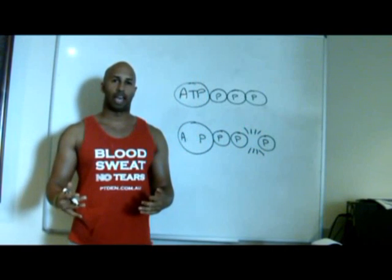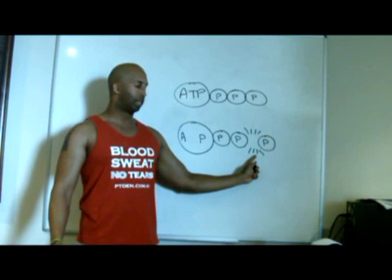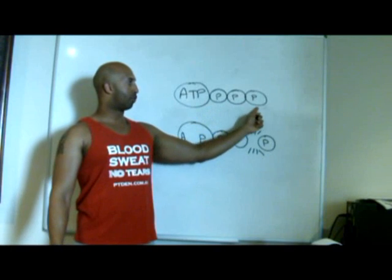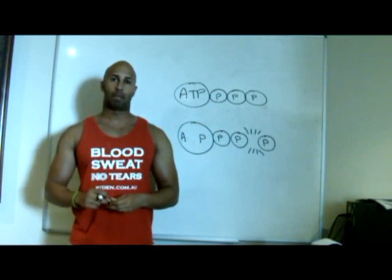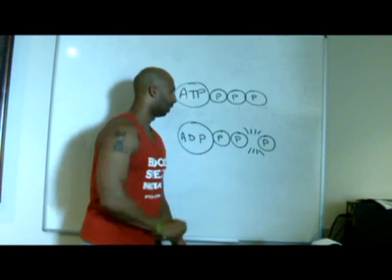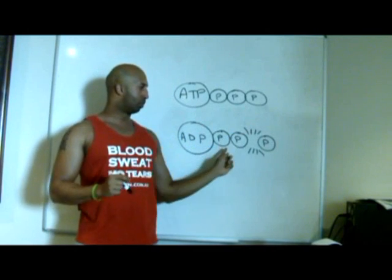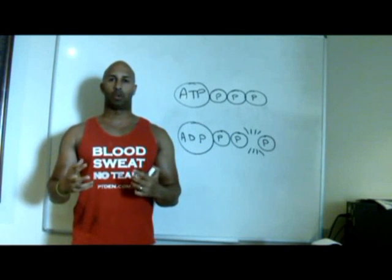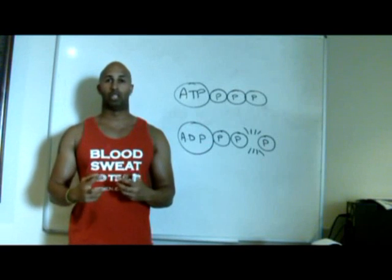Now that's what actually creates energy. When that one phosphate molecule breaks away and creates energy, this adenosine triphosphate now doesn't have three molecules, it has two molecules. So adenosine triphosphate now becomes adenosine diphosphate. When this occurs and all the triphosphate molecules break into diphosphate molecules, that energy creates a strong and powerful muscle contraction.